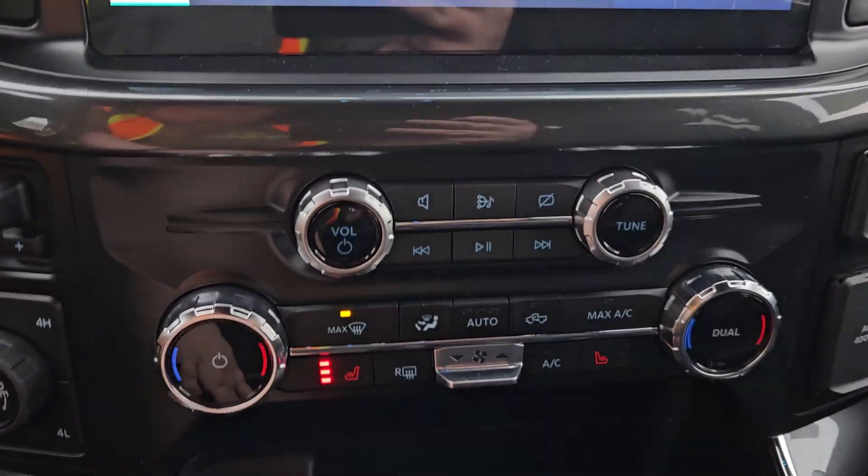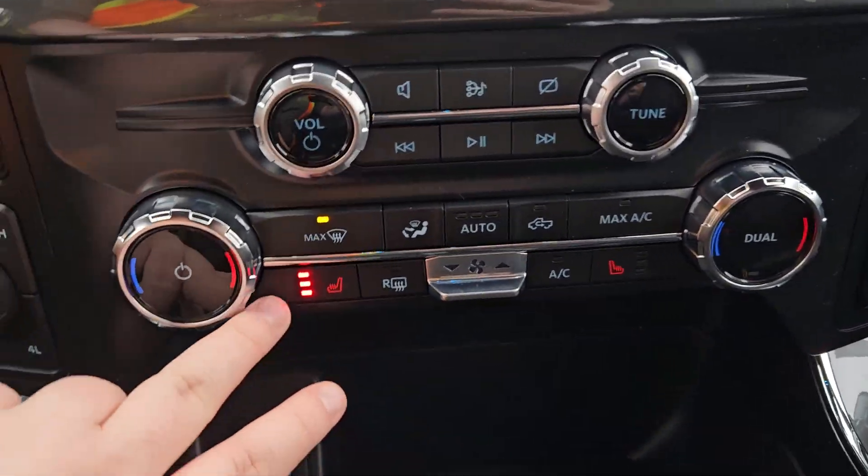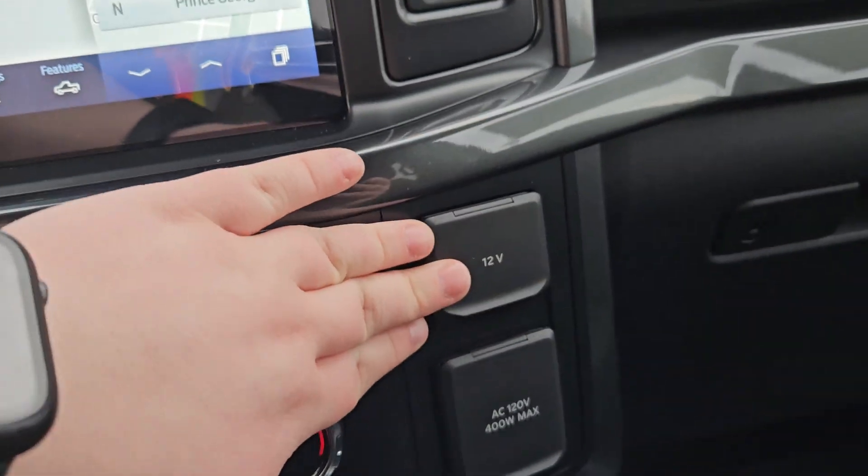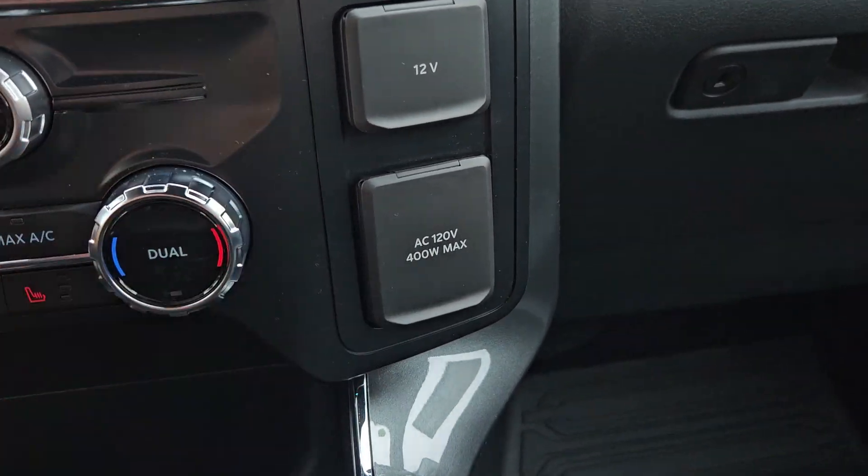Looking over here, we do have dual climate, so no need to fight over the temperature. We do have two heated seats. Your volume control is right there, 12-volt outlet, and 120-volt outlet right there.